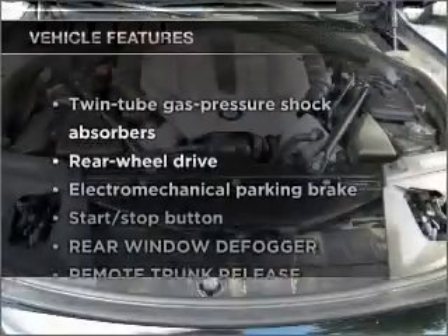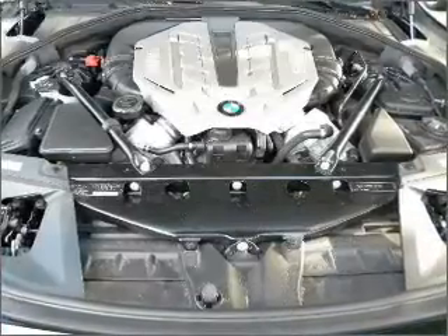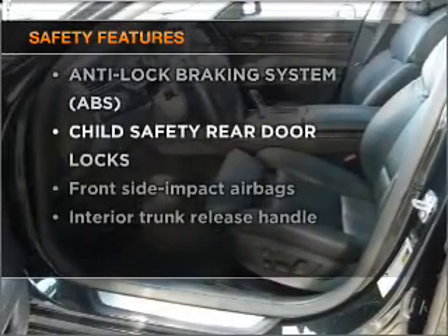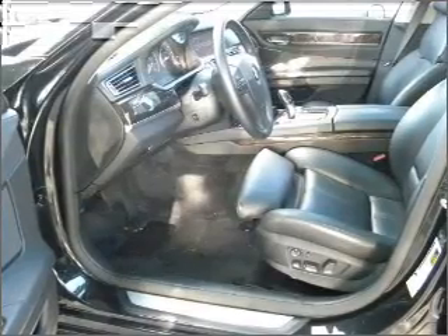Enjoy these notable features that are included in this vehicle: power door locks, power windows, power steering, and cruise control. If safety is a high priority, rest assured knowing that these top safety components are included: stability control.